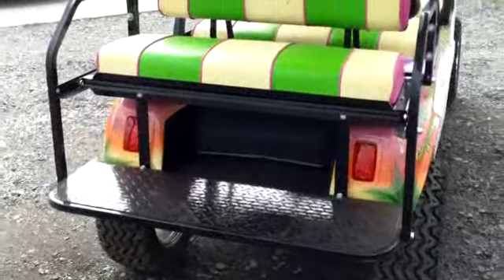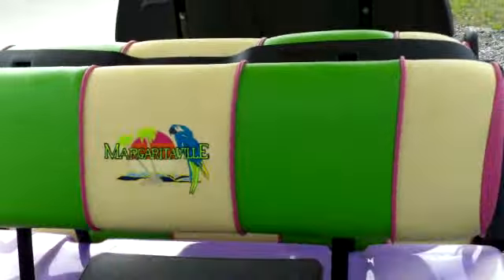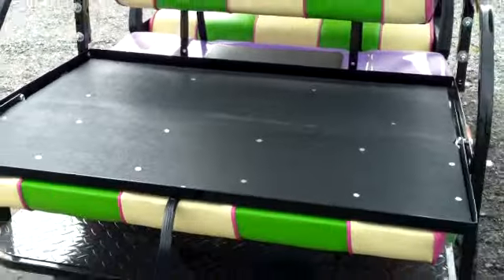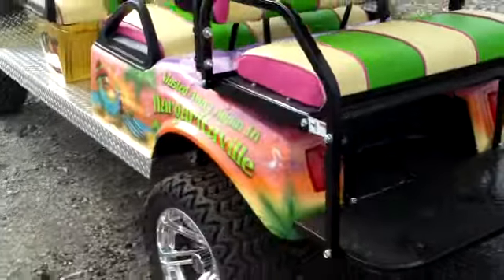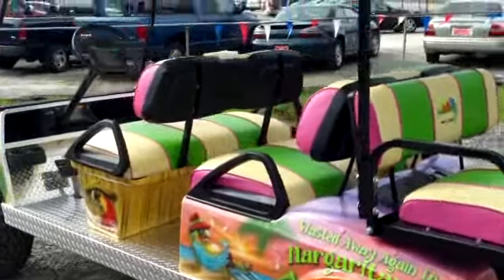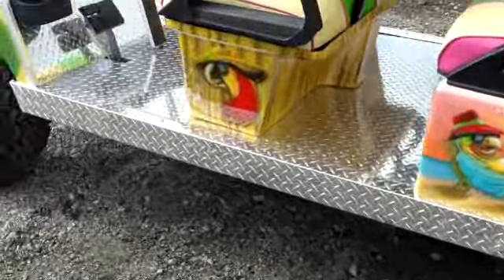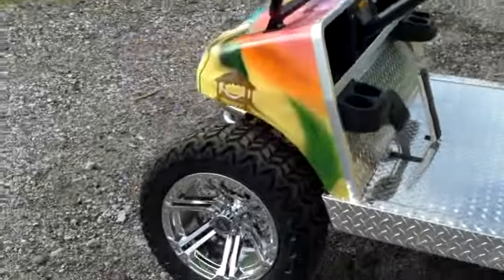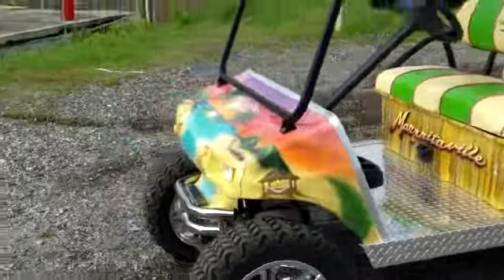I just want to walk around and let you get a good look at what they did and what they can do here. This particular one, exactly like this, can be yours. Or if you have other ideas, Evans can customize any golf cart any way you like. This is actually a Club Car, and Evans does their own upholstery and custom paint work.